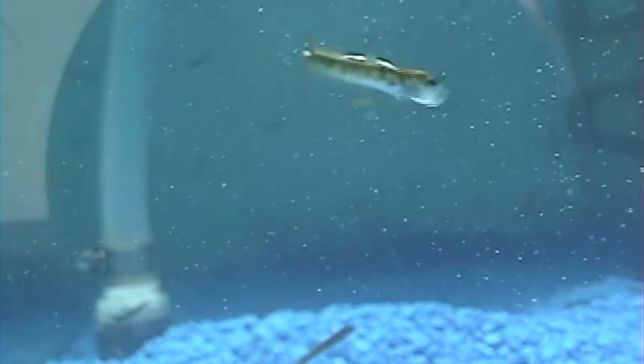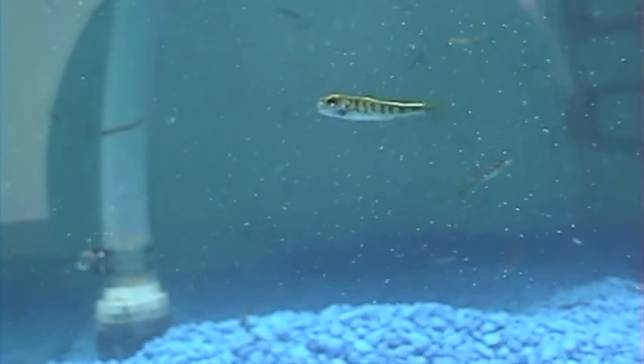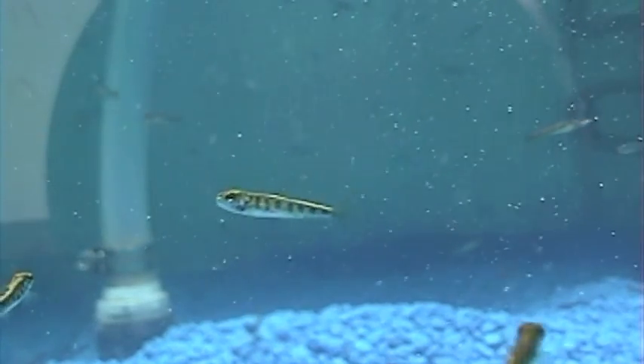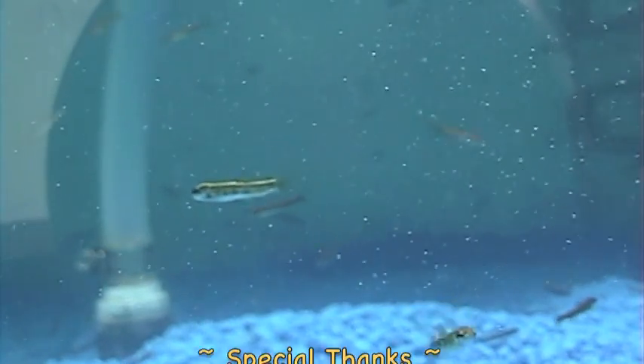We will be releasing our brook trout fingerlings into the Cochico River here in Dover. The first batch will be released as part of our Earth Day celebration on April 22nd. The remaining trout will be released on Cochico River Day, May 21st. For more information about these release dates or the program, call the museum at 603-742-2002, check our Facebook page, or visit our website at www.childrens-museum.org.